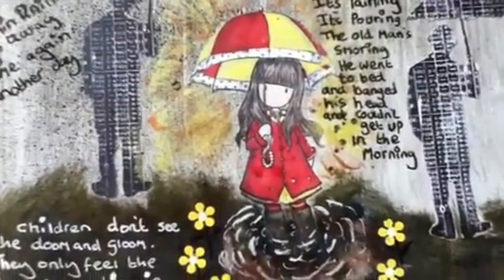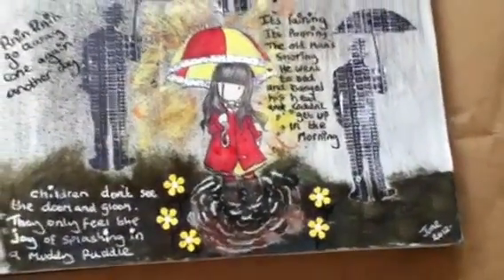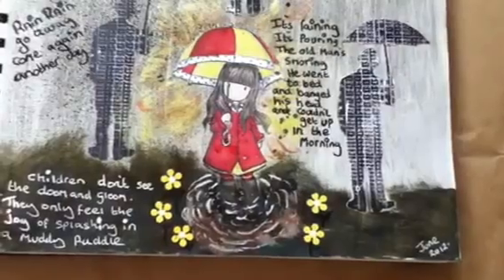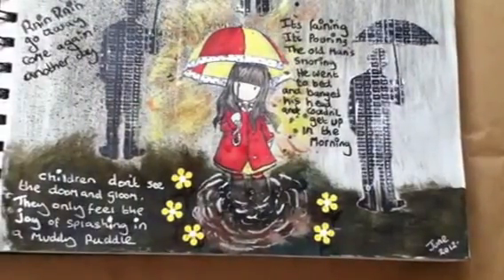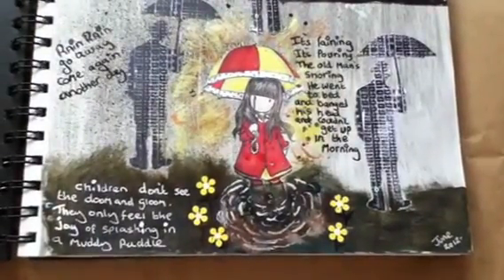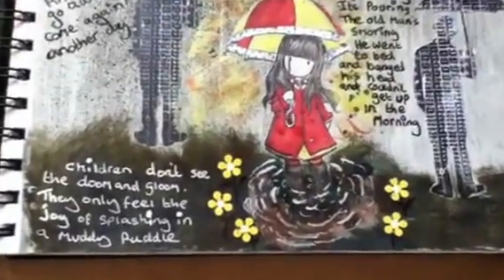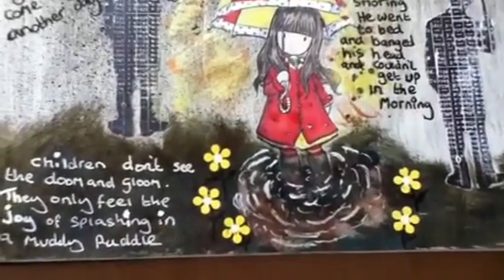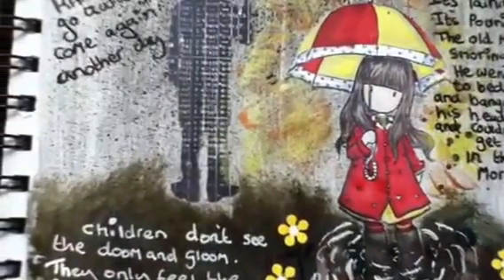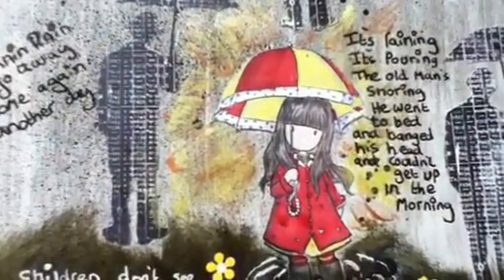For the girl, I've used one of my gorgeous girl's stamps and coloured her in bright colours, because I wanted to give the feeling that rain doesn't bother children — they enjoy themselves whatever the weather — whereas as adults we just think of it as being all doom and gloom. The rest I've painted in various paints and glimmer mists, and around her I've painted with gold paint and an orangey paint to give her a bit of a bright halo.